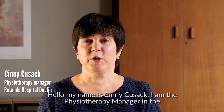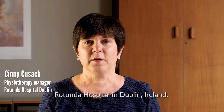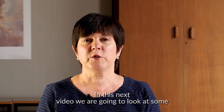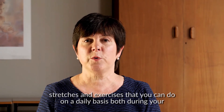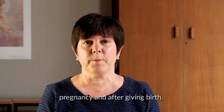Hello, my name is Sydney Cusack. I am the Physiotherapy Manager in the Rotunda Hospital in Dublin, Ireland. In this next video, we are going to look at some stretches and exercises that you can do on a daily basis, both during your pregnancy and after giving birth.